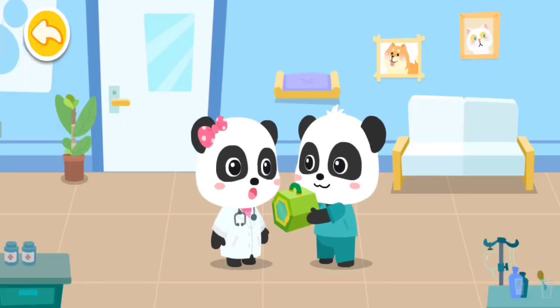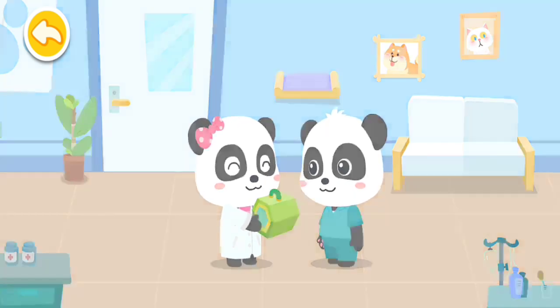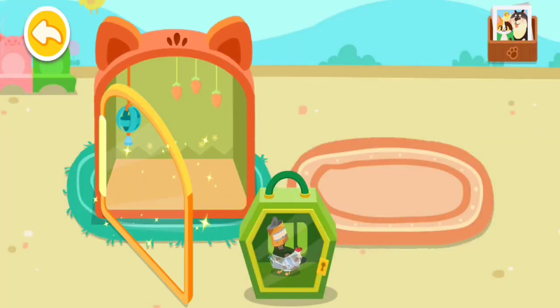Mew Mew, I'll leave the little animals to you. No problem. Which house will the animals live in? Let's choose for them.